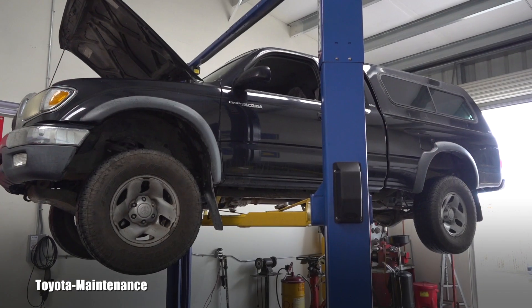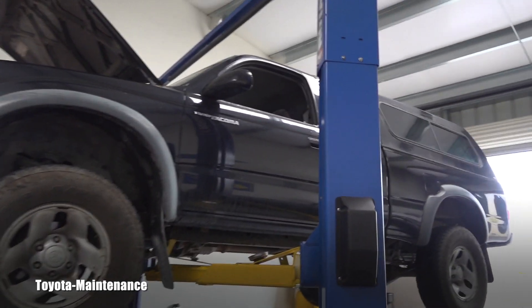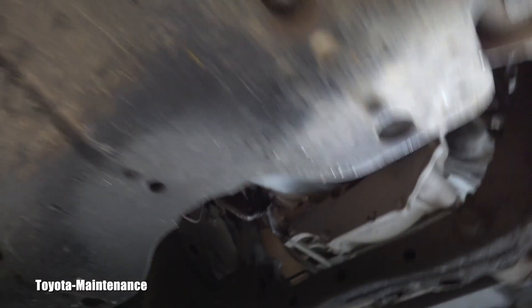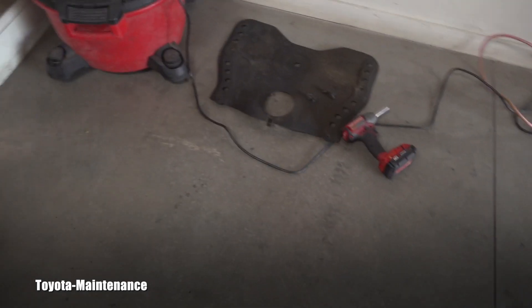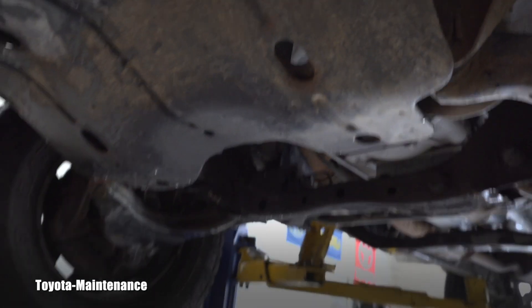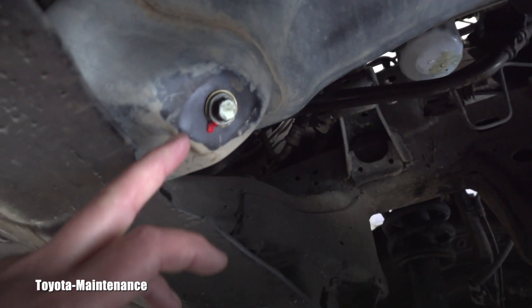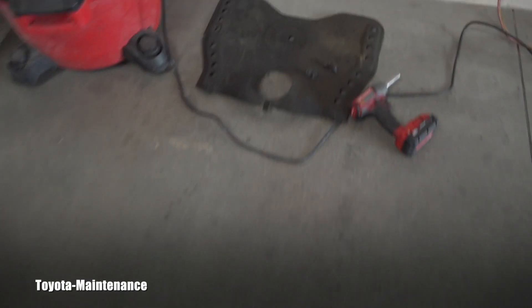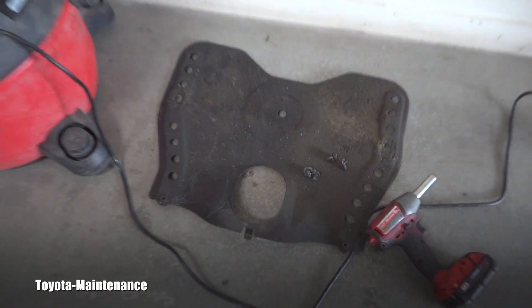I put her on the lift. There are these two skid plates — the main one and the front one — and here is the second part that covers the rest of it. You can do the oil change but it could shoot into this second one. If you can see, it's full of oil and debris.